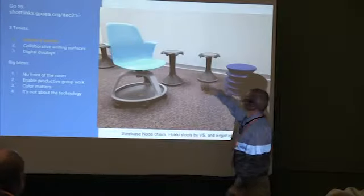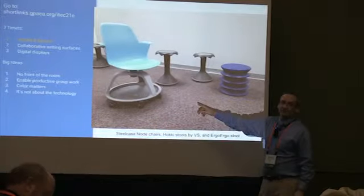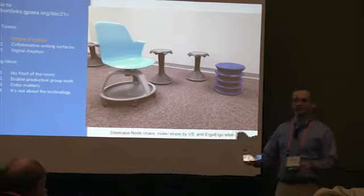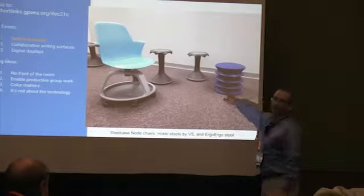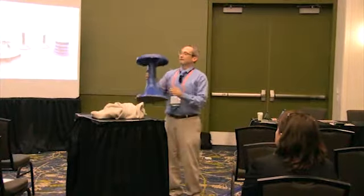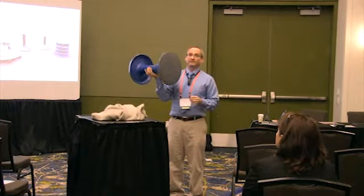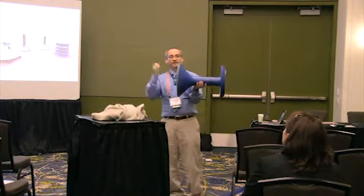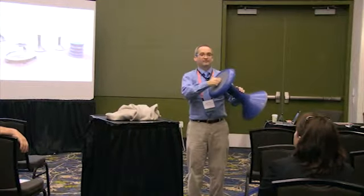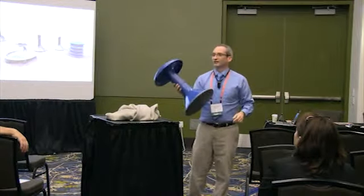We also have HOKKI stools — H-O-K-K-I. These are really nice; they're rounded on the bottom for students who just have to move. Downstairs there's a vendor with a similar stool. I borrowed one to demo — this one is a little flatter so it doesn't rock as much, and it has a rubberized top, whereas the HOKKI stools have a foam top. Seriously, try this thing out — you can just sit here and wiggle all day long. It's great.